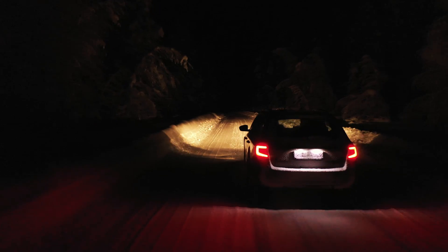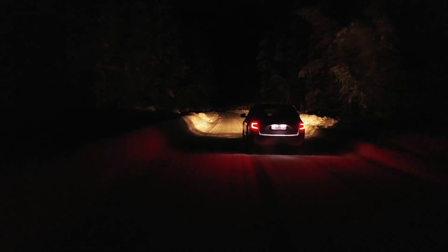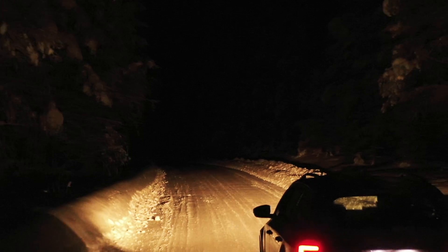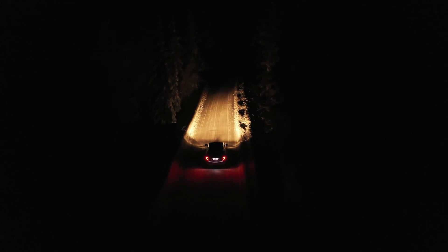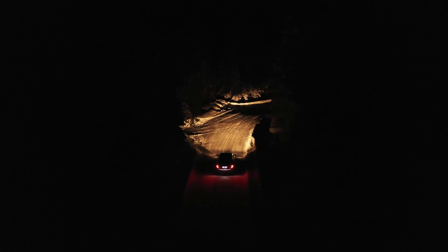I also wanted to try the drone at night, both to check the low light performance but also to see if the sensors would function properly during darkness. This extreme low light scenario is kind of unfair for the drone — the footage is of course very noisy, but the unique perspective makes me like it anyway. The sensors seemed to catch the oncoming trees just fine, and the bright LED underneath the drone was helpful as it lit up the ground as I landed.